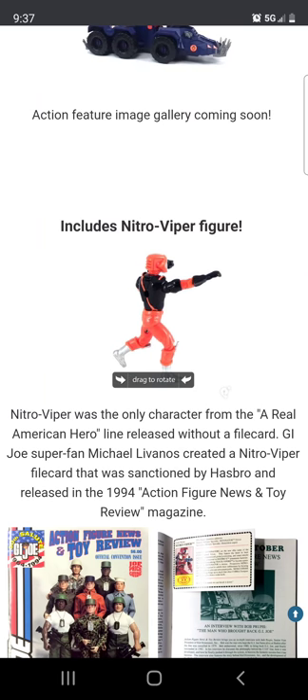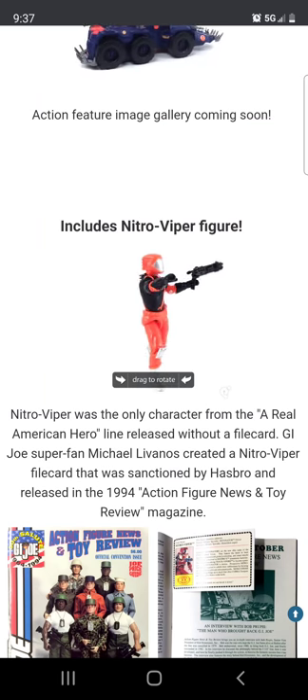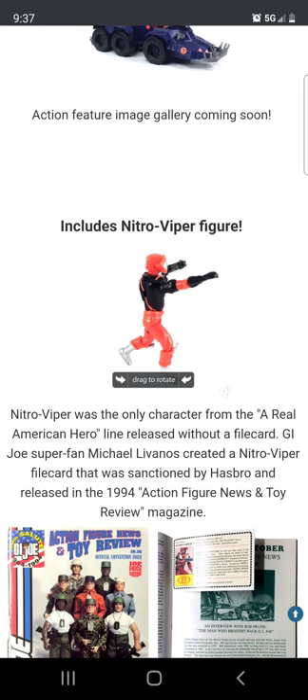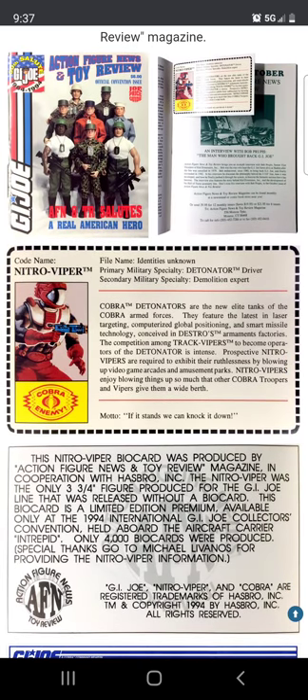The Nitro Viper looks super half-assed — he doesn't really have much going on, just a helmet. If you think Hasbro is lazy now, you should see how lazy they were in the 90s. Some of these figures are just recolors. The Nitro Viper basically only exists to pilot this vehicle.